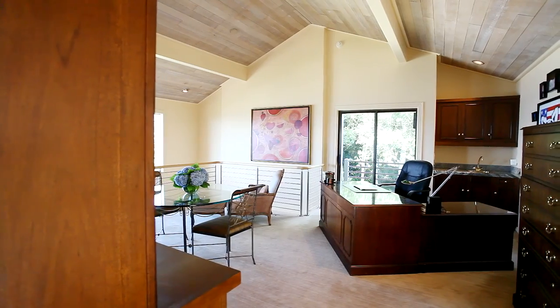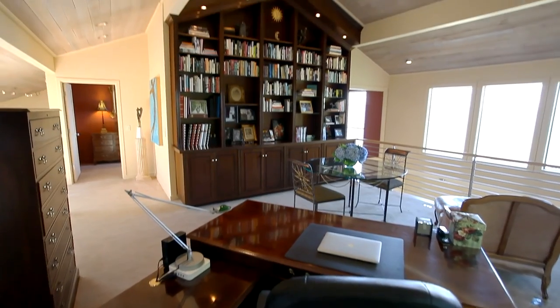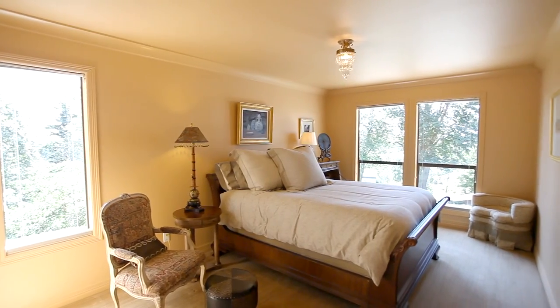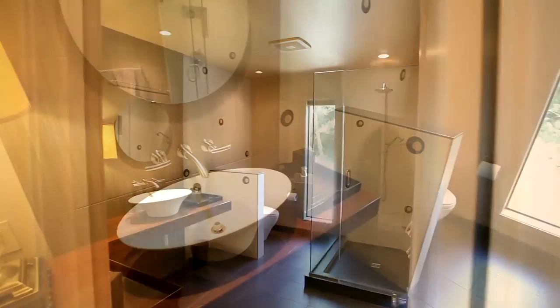A large study opens over the living room with a wet bar, private balcony, and custom built-in walnut cabinets. You'll find additional large bedroom suites and baths with fine finishes.